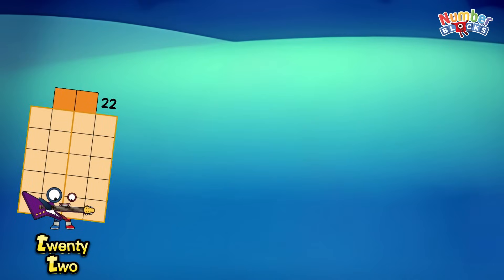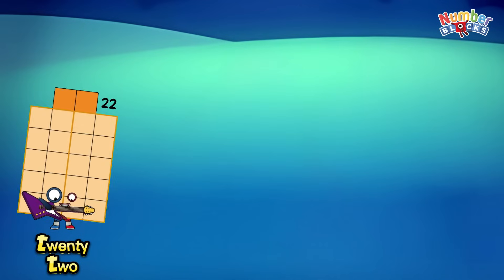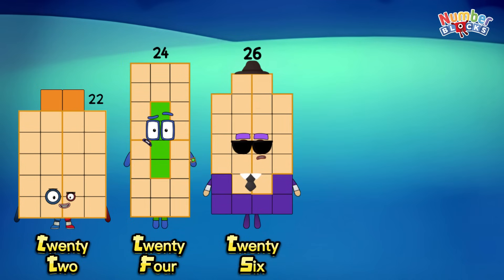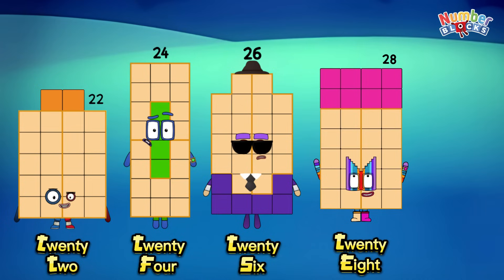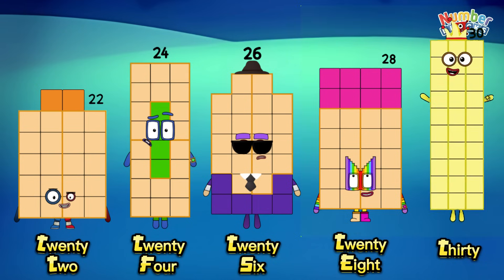Twenty-two. Twenty-four. Twenty-six. Twenty-eight. Thirty.